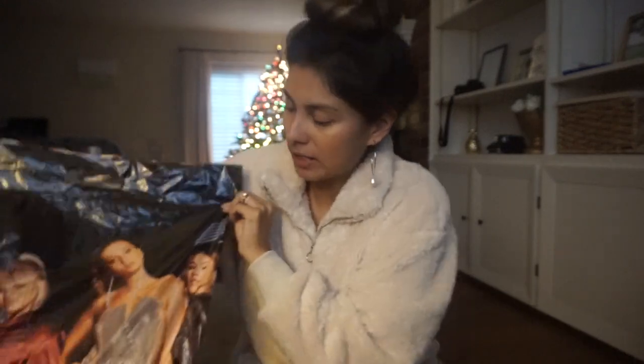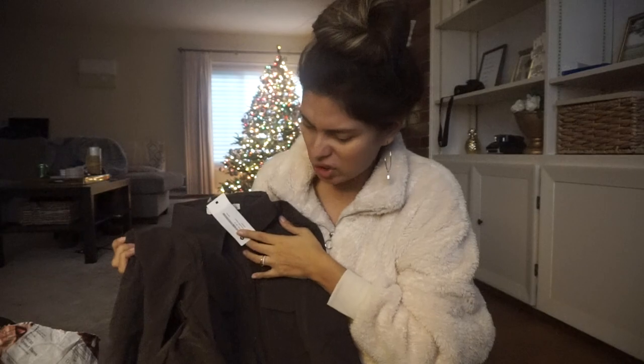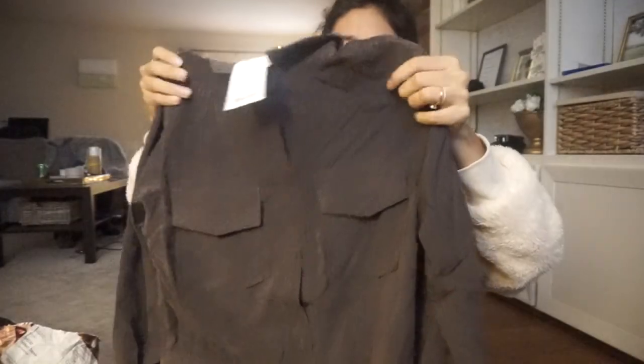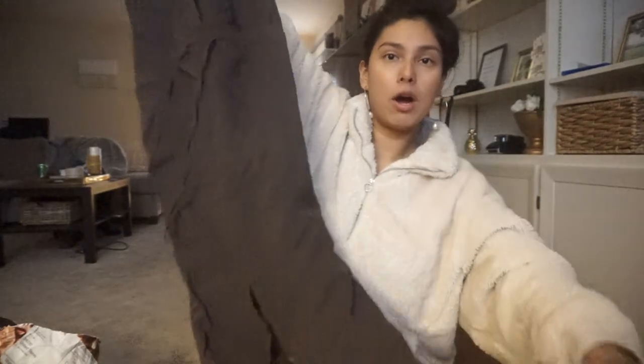Now let's get into the Boohoo haul! First up is a jumpsuit — it looked really cute on the model. It's a chocolate color but it looks more charcoal gray on camera, almost black. It's super long and I've seen a lot of pregnant bloggers wear jumpsuits like this — it looks so comfy, almost like pajamas. I got a size large and probably should have gotten a medium, but my mentality was 'you'll grow into it.' Since it's cold outside I can't really wear it now anyway.